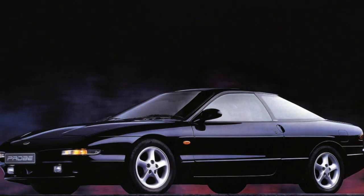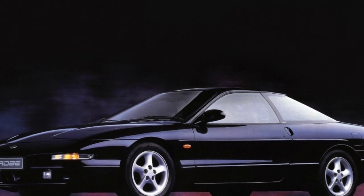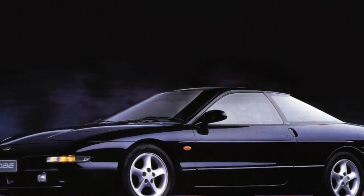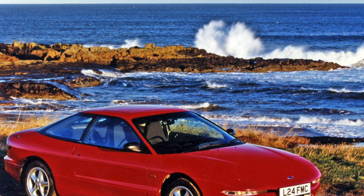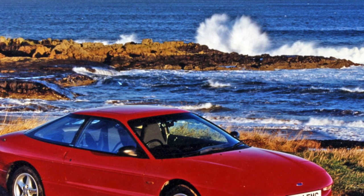Most often on these engines, the ignition system fails. The expensive coil, about $500, burns out due to fouled spark plugs. Therefore, it is better to change the spark plugs regularly, at least every 30,000 kilometers.